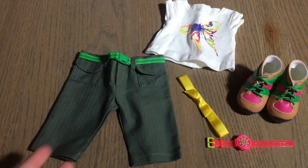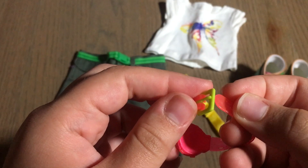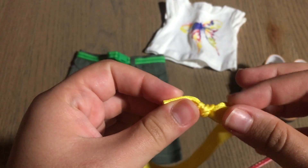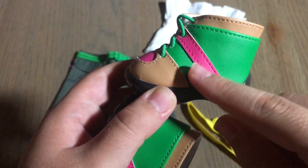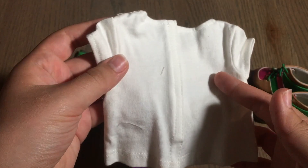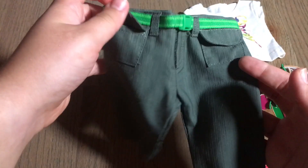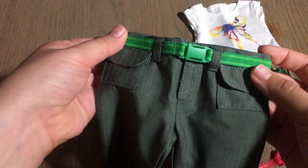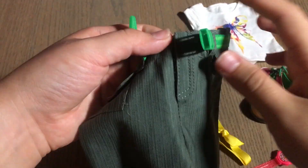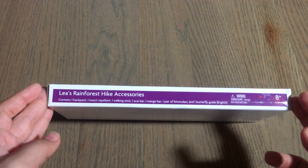Next is Lea's rainforest hike outfit. It includes a pink plastic watch with a cute green buckle, a yellow elastic headband with a little bow, and brown, pink, and green hiking boots. There's a white t-shirt with a pretty butterfly on it and velcro down the back. Finally, the last item is brownish-gray capri pants with pockets, a green belt that actually unbuckles, velcro to get them on and off, and Lea's little logo on the back.